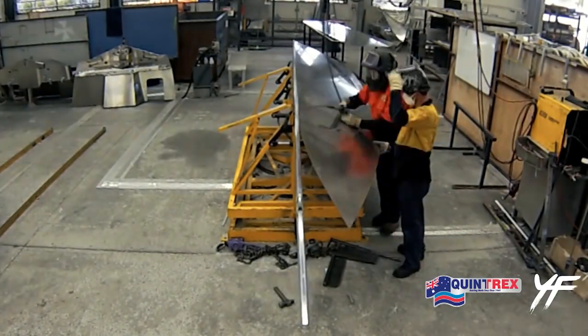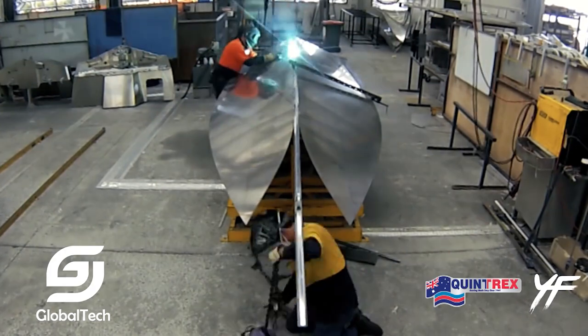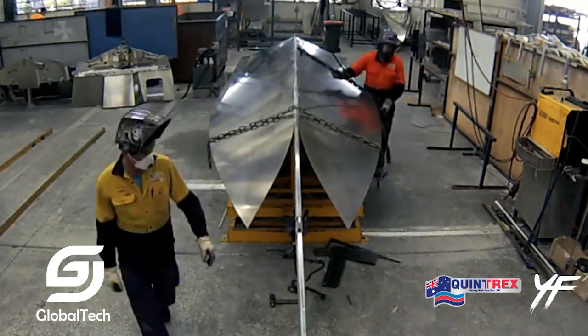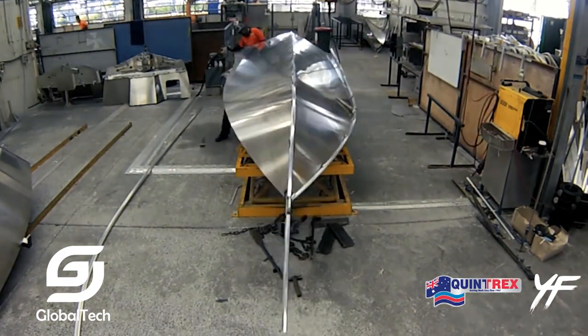The Yellowfin 7600HT is one of the high-end fishing and recreational boats, featuring a sturdy, flexible design and is popular for its ability to adapt well to harsh sea conditions.